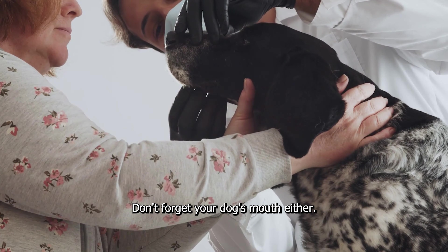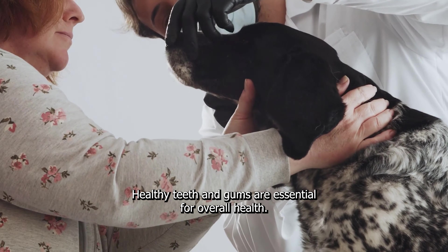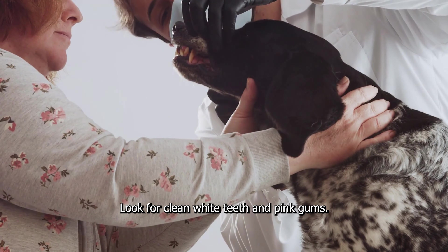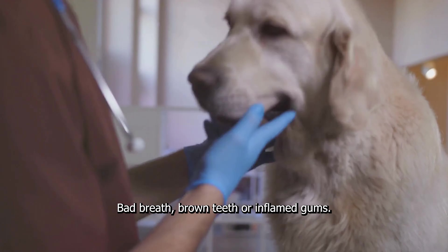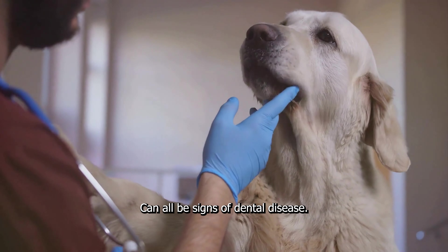Don't forget your dog's mouth either. Healthy teeth and gums are essential for overall health. Look for clean, white teeth and pink gums. Bad breath, brown teeth, or inflamed gums can all be signs of dental disease.